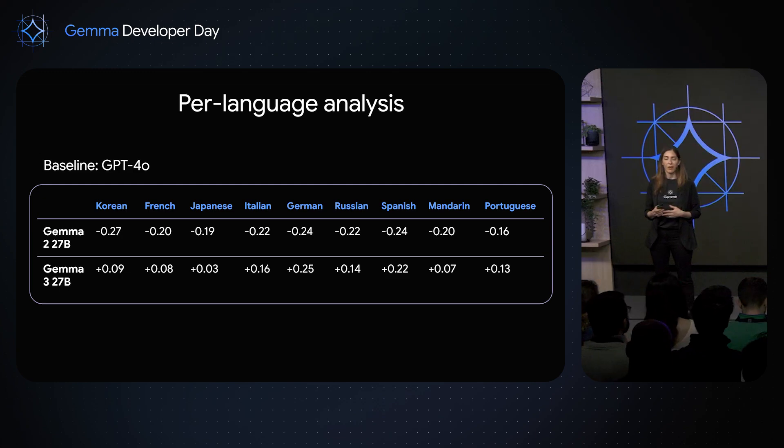We ran various multilingual benchmarks on Gemma across a variety of tasks, including machine translation, reasoning, and cross-lingual transfer, and we saw improvements across the board compared to previous versions. You can see all these numbers in the tech report. I also wanted to highlight the stats that Robert showed earlier — our internal evaluations measuring Gemma's instruction-tuned performance in several languages — and they're really incredible, comparable to GPT-4o.